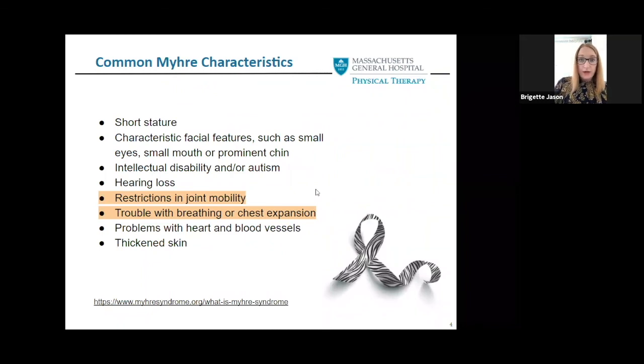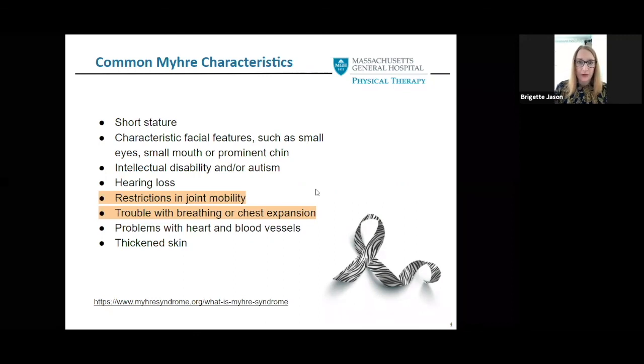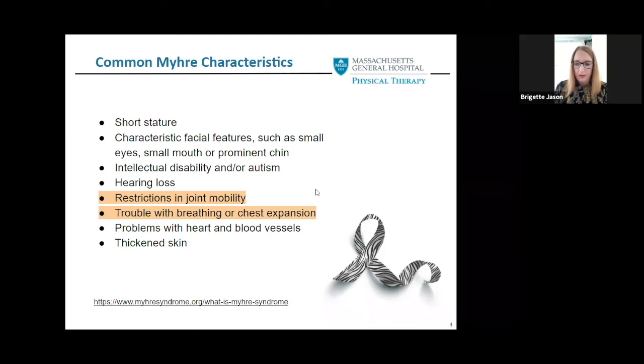While everyone with Myhre Syndrome is different, here are some common characteristics listed by the Myhre Syndrome Foundation. The highlighted characteristics are ones that physical therapy evaluates, tracks over time, and prescribes exercises designed to help slow progression. With consistent exercise, we have seen improvements in multiple categories. The biggest focus for us in physical therapy is restrictions in joint mobility and trouble with breathing or chest expansion.